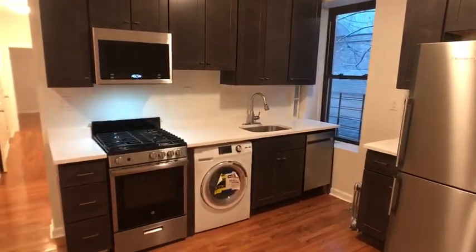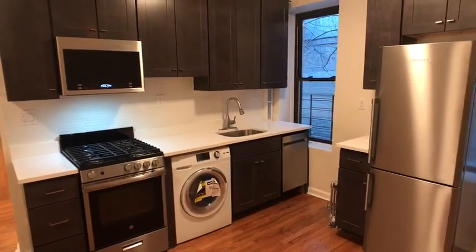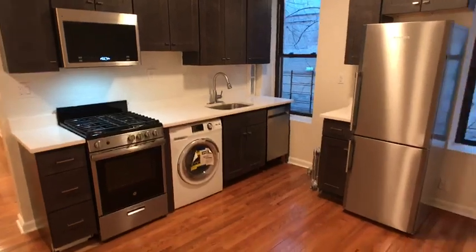You have an integrated washer dryer there below the countertop, dishwasher, provided microwave, gas stovetop range, and oven.